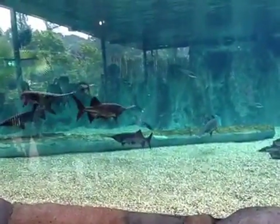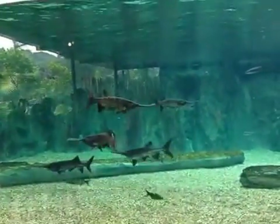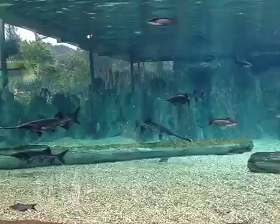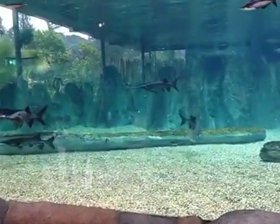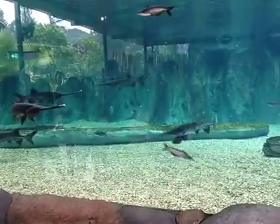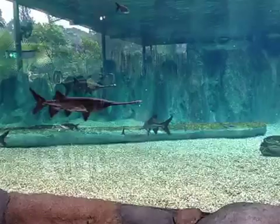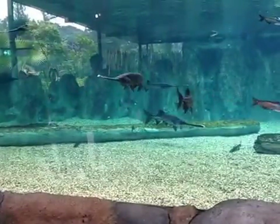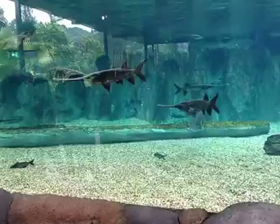For them, this particular snout looks very clumsy on them, isn't it? But in actual fact, it is very useful to them. Because on this particular paddle-like snout, they have lots of sensitive electro-receptors.